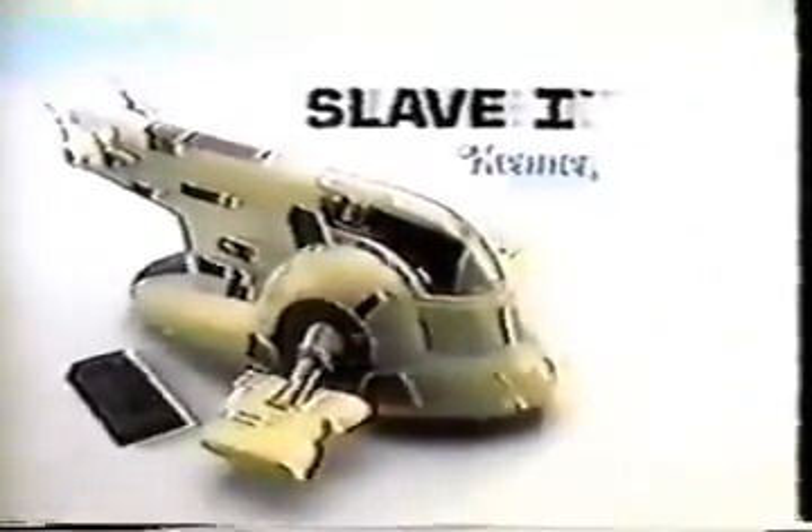Kenner's Slave I comes with frozen Han Solo. Is Han Solo completely frozen? Yes, Boba Fett. Action figures each sold separately. Place him in the prisoner retention unit. Slave I has a rear loading ramp, moveable cannons, and gravity-operated wings that trigger lock. On to Jabba. Slave I along with frozen Han Solo from Kenner's Star Wars The Empire Strikes Back collection. Action figures each sold separately.